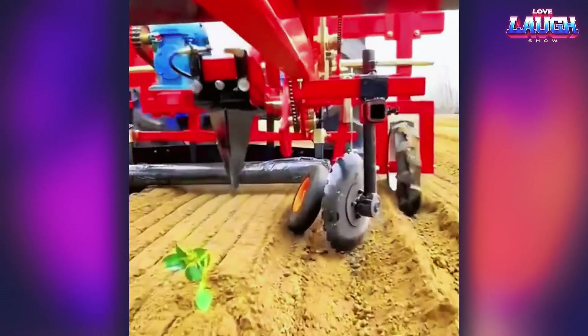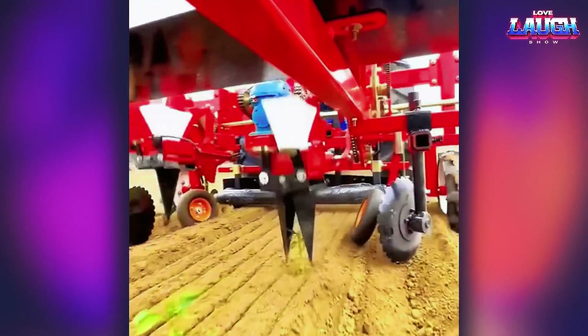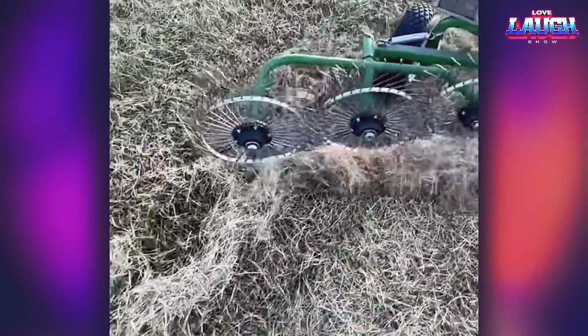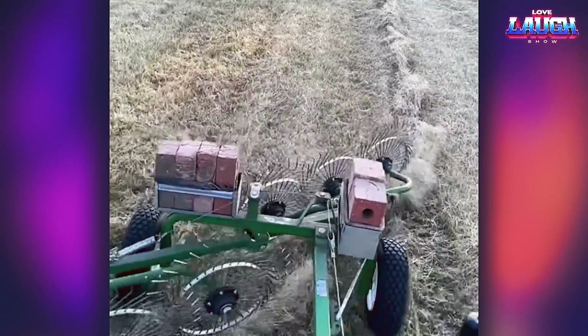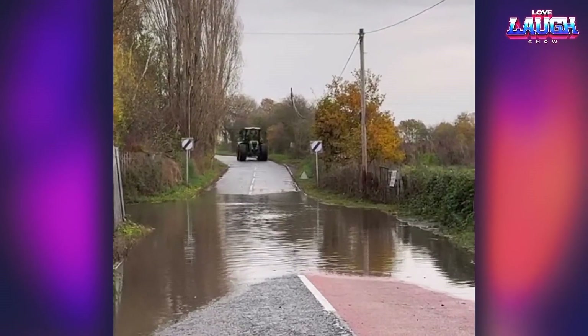With such modern machinery, the ability to plant seedlings increases manifold. Watch out and step aside if you don't want to get wet.